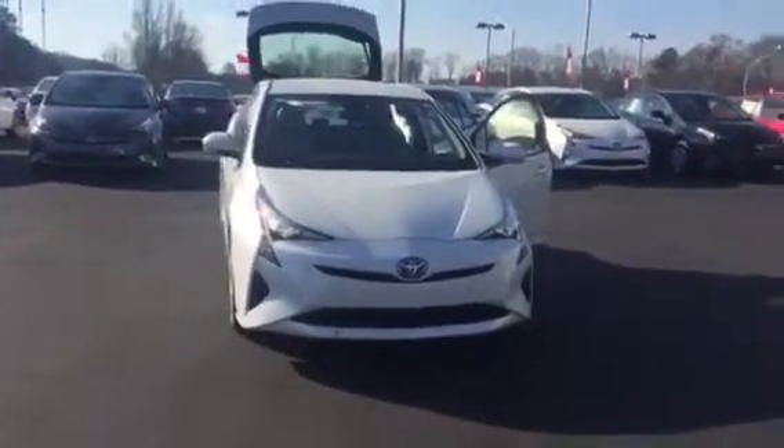All Toyotas come with two years of $25,000 complimentary maintenance, utilized in our service department for all your service needs. It also gives you tires for life as long as you own the vehicle.